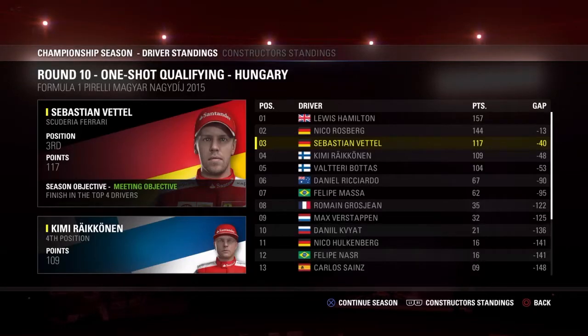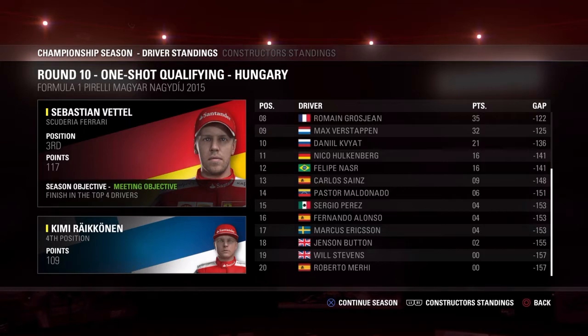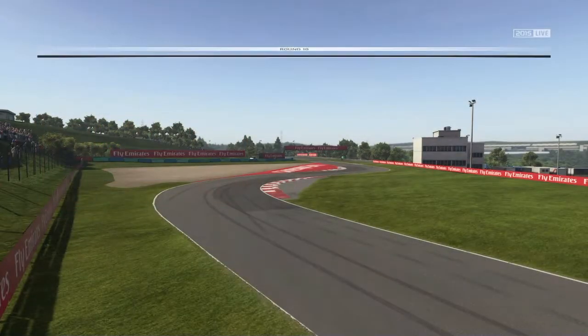Welcome boys and girls to round 10 at Hungary. We are getting ever so closer to Lewis Hamilton. There's still a few races left to actually get in that lead and win this title. We're here today to show you how it's done. You can see the standings there — the constructors is not too bad but we need to gain positions in the next race or two, and we'll see in qualifying who has actually done it.